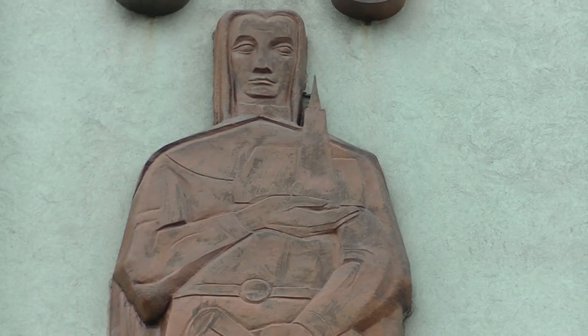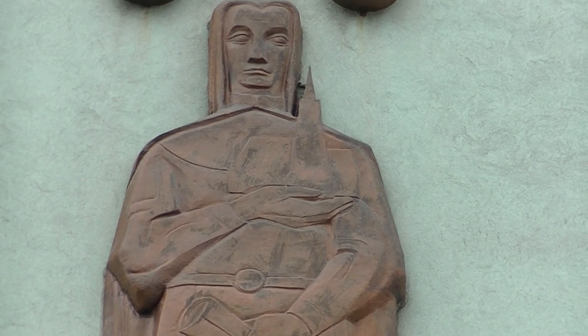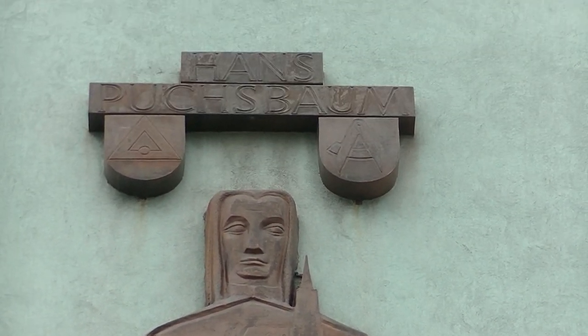Wer könnte das wohl sein? Schauen wir mal, was er hier in der Hand hält – den Stephansdom. Und wer ist es? Auflösung folgt: Hans Puchsbaum.